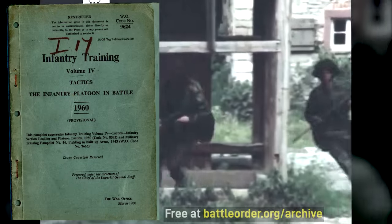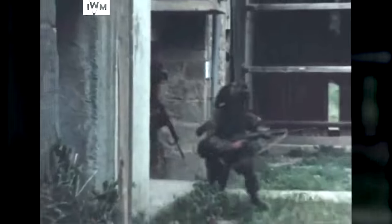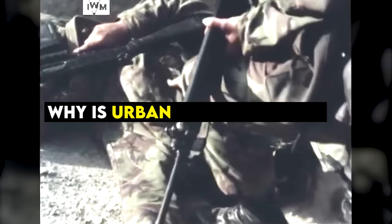A while back, I scanned a manual on the 1960 British infantry platoon and it has a section on fighting in built-up areas. While the exact execution has changed, many of the fundamental concepts remain the same 60 years later. First, why is urban combat difficult? The manual lists some basic characteristics of built-up areas.